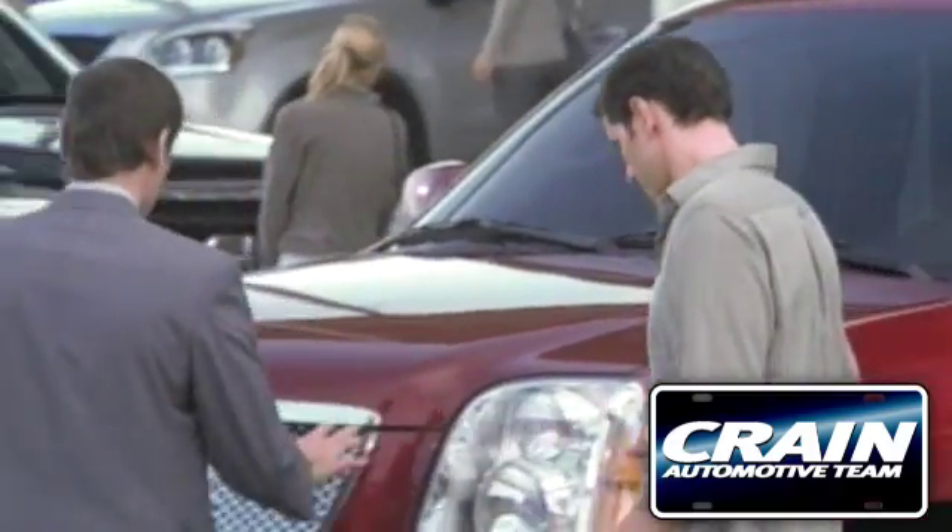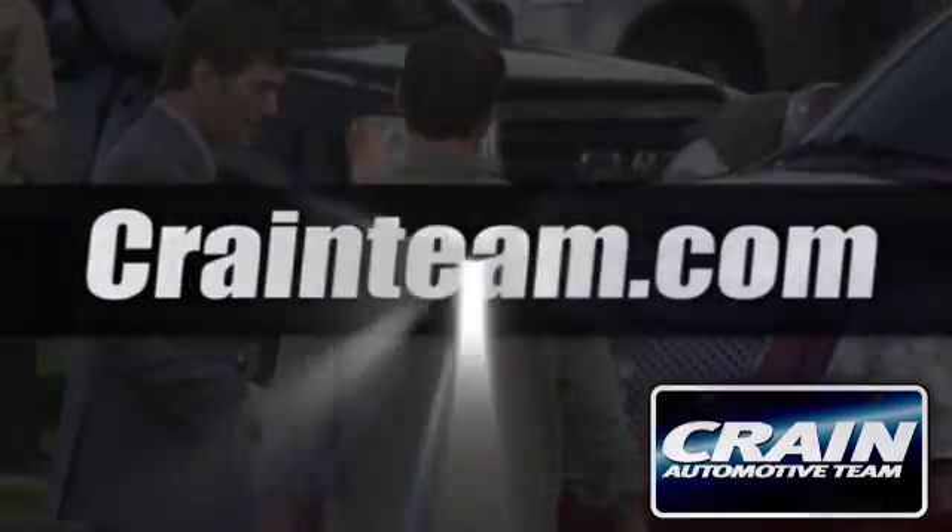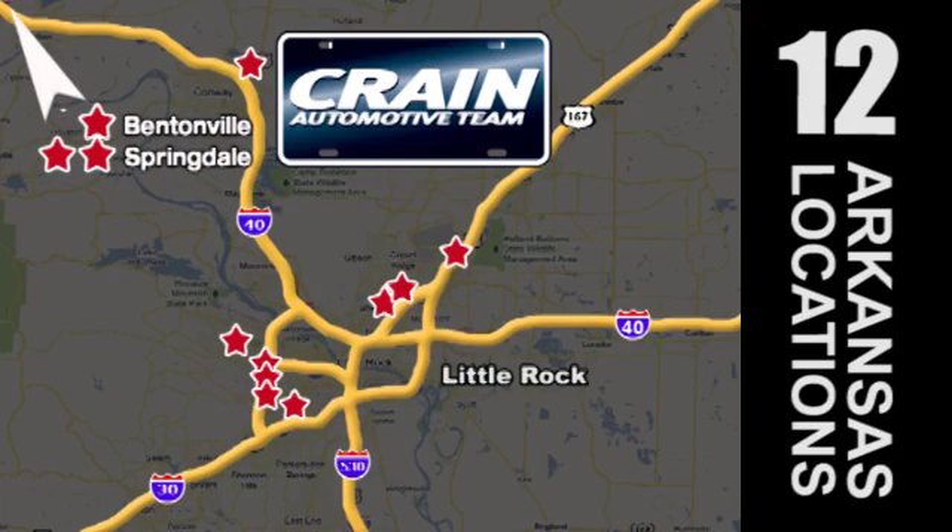Visit us anytime at craneteam.com. Go, go — Crane Team's got them, craneteam.com.